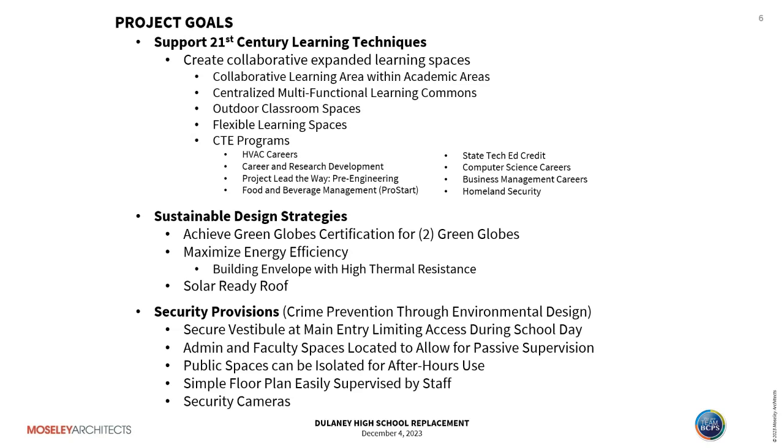The design supports 21st century next-generation learning techniques by creating collaborative spaces within academic areas. We include centralized multi-functional learning commons, outdoor classroom spaces, and flexible learning spaces throughout the building. There's a robust CTE program at Delaney that includes, among others, HVAC careers, food and beverage management, computer science, homeland security, and business.